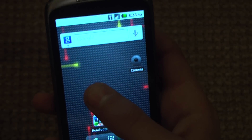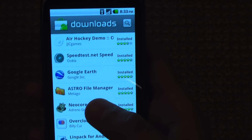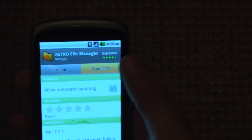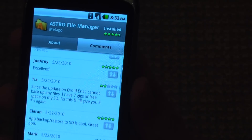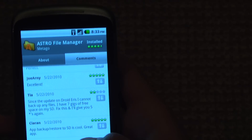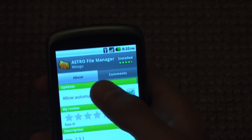Another update would be in the market. If you click an application that I have, let's say Astro, you can see comments now on the right side. You can decide if it is spam or if it's not, and try to help the developer and help Google. And that's pretty cool.